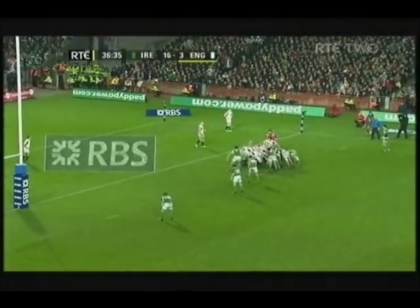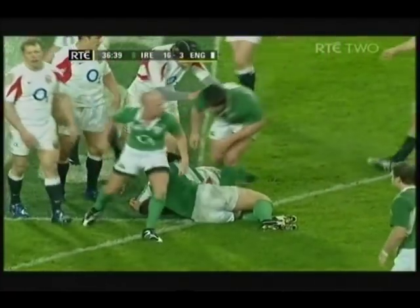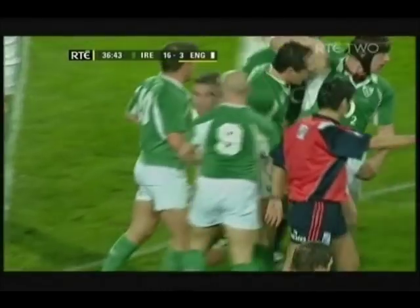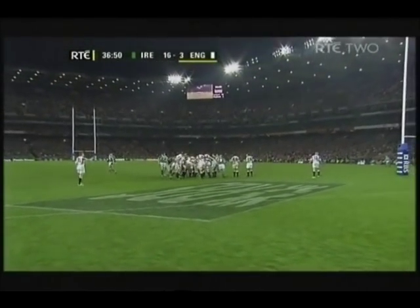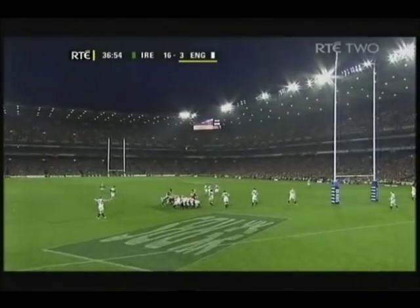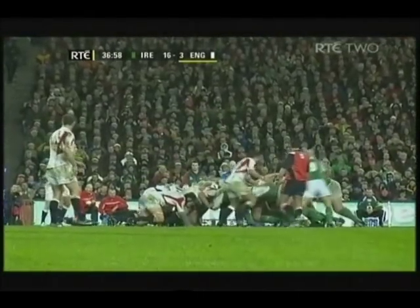Ellis with the feed and Ireland's scrum is pushing England backwards. Wallace continues to mount the pressure on England. Great tackle from Wallace to force England back and turn the ball over, but the Irish scrum was superb there. It's a smashing effort from the Irish pack. The front five laid the foundation, but the Irish pack were just swarming all over everything England do.